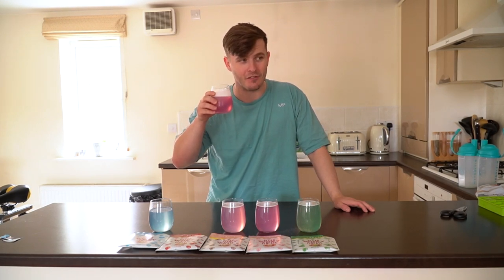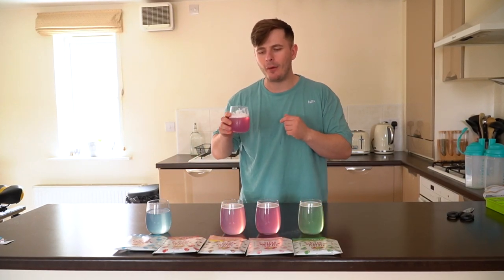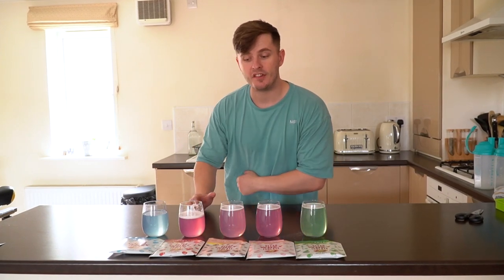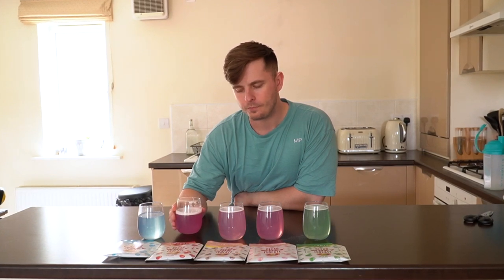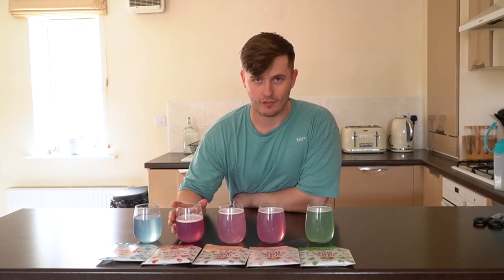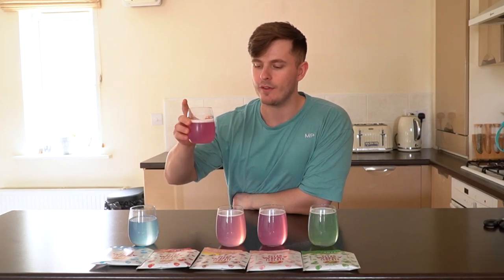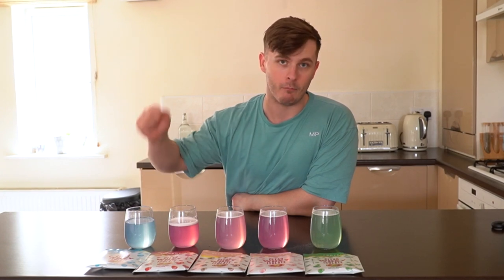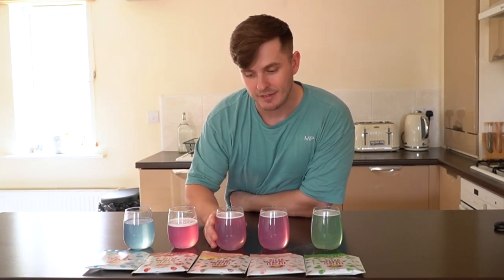Cheers — sniff test, smells good. Taste test... I think I prefer the berry blue, so very cherry goes beneath that for me at the minute. It tastes very similar to the previous cherry flavor MyProtein actually did — a very familiar flavor. I've had a lot of it lately because of impact week, so that might be affecting my score. It's still very nice, but berry blue is definitely the one to beat right now.